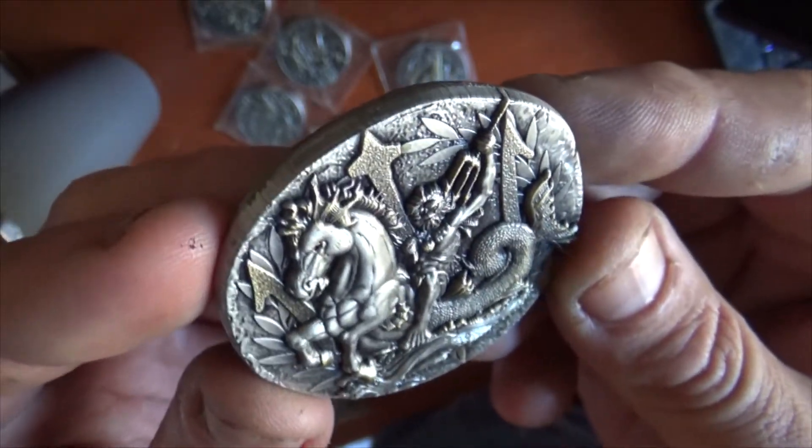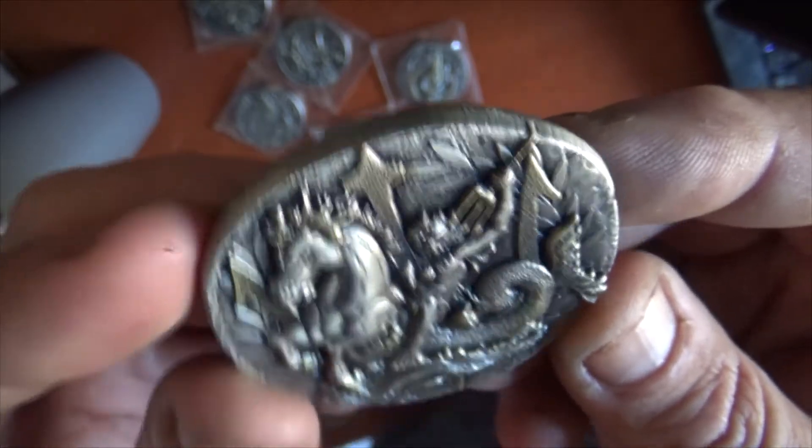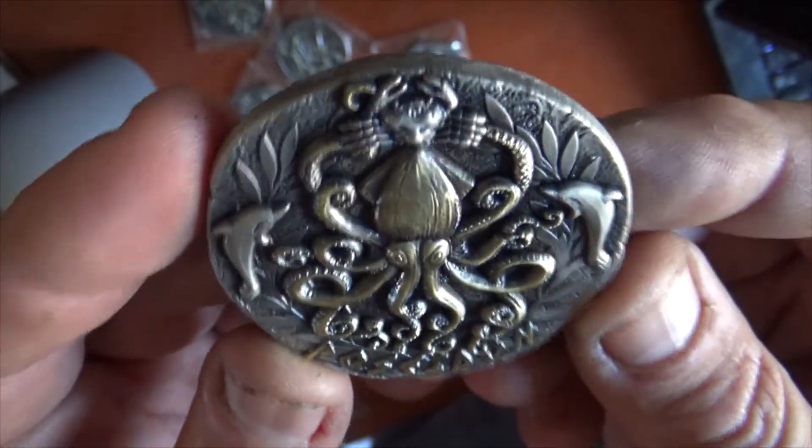As you see here, Poseidon wielding his trident, riding his hippocampus with his symbol in the back, and on the other side, the Kraken, which he controls, as well as many other underwater life.